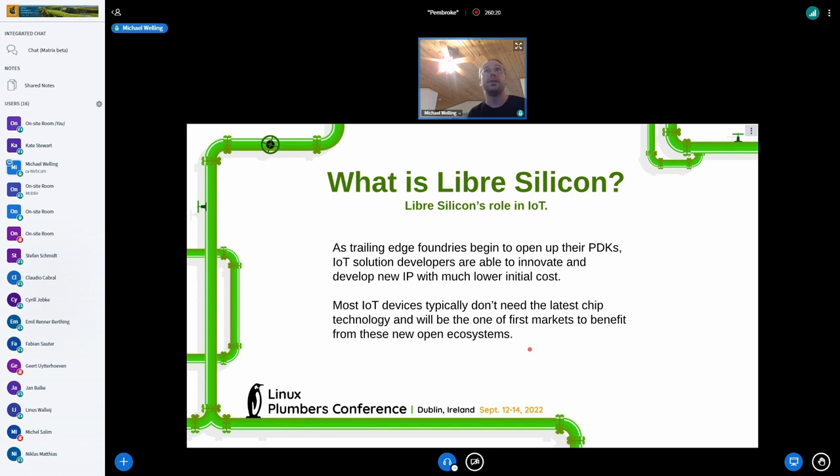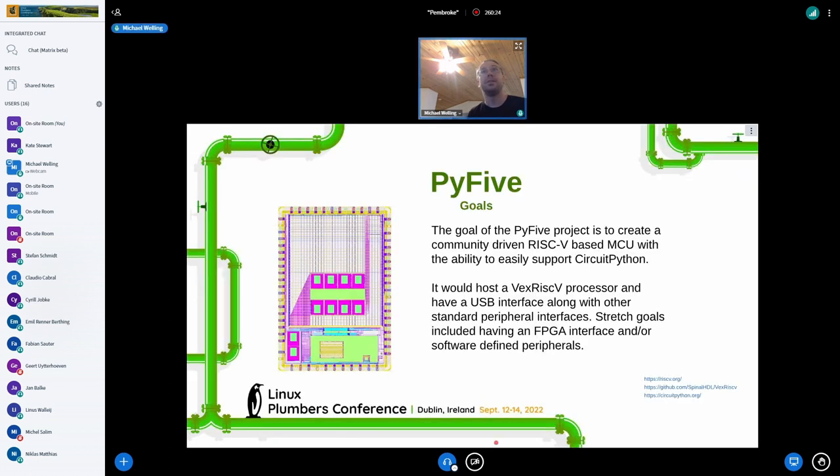So I had to try. Of course, it turns out it's a lot more work than initially expected, especially to make a full SOC. Our goal was to make a RISC-V microcontroller that has the ability to run CircuitPython — mainly to get the specs that would be required for that, which is USB.